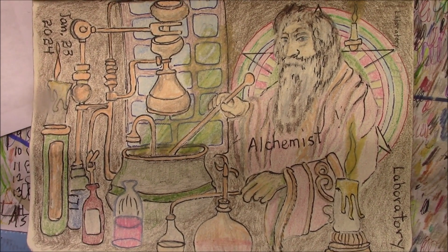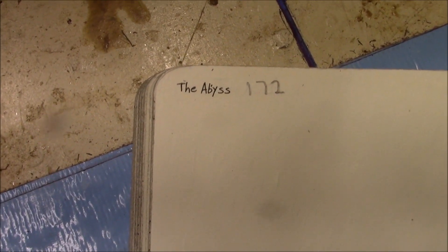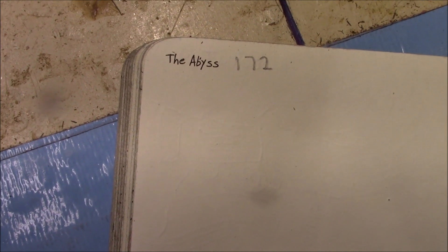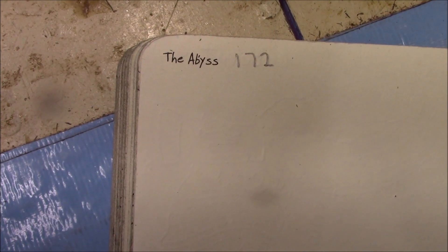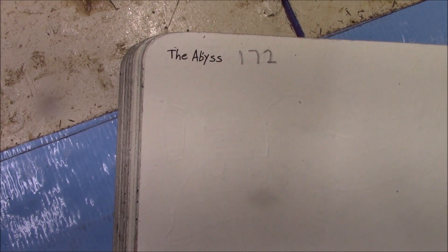Let's see what tomorrow's prompt is. Tomorrow's prompt is the abyss. The abyss is normally designated as the lowest depths of the ocean where sunlight doesn't reach. So that should be interesting. Hope to see you then.